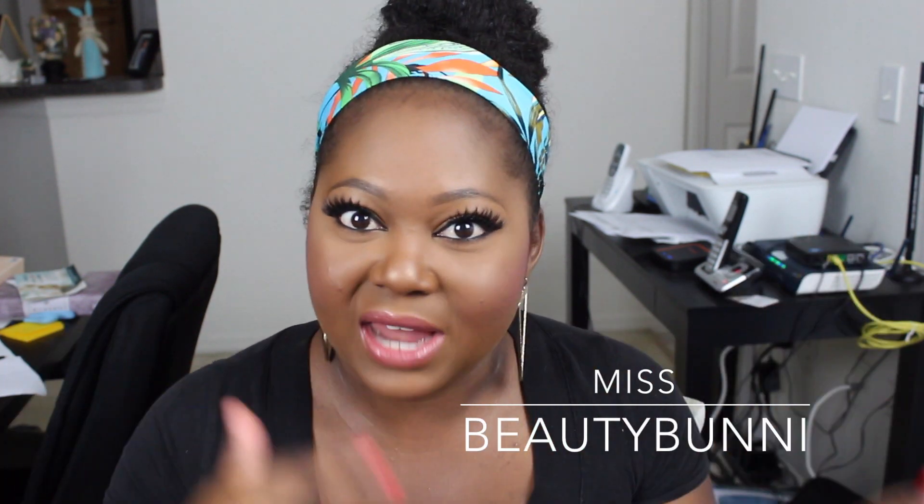Hey everybody, welcome back to my channel. Today I have my Alex Adores for the month of July. We're already in August, summer is almost over, and I'm ready for fall — pumpkin candles, pumpkin body washes, everything like that. But I do want to share what I was loving in July, so I'm just going to jump right in and share the products I was loving.